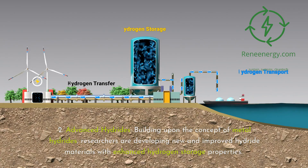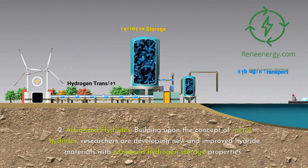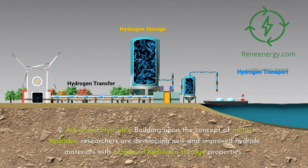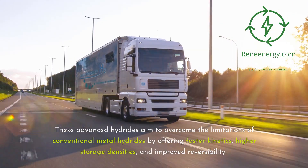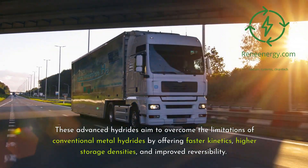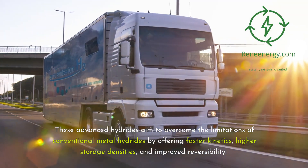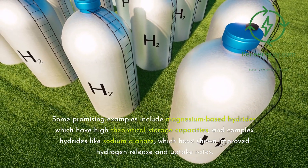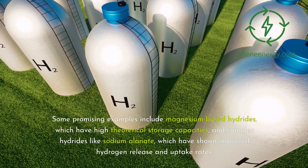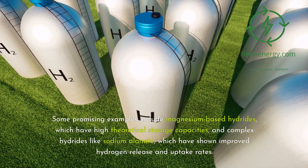Second, advanced hydrides. Building upon the concept of metal hydrides, researchers are developing new and improved hydride materials with enhanced hydrogen storage properties. These advanced hydrides aim to overcome the limitations of conventional metal hydrides by offering faster kinetics, higher storage densities, and improved reversibility. Some promising examples include magnesium-based hydrides, which have high theoretical storage capacities, and complex hydrides like sodium alanate, which have shown improved hydrogen release and uptake rates.